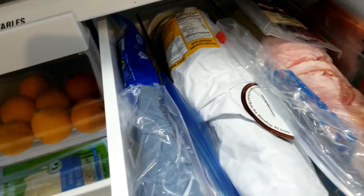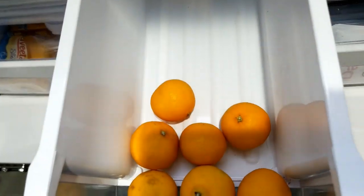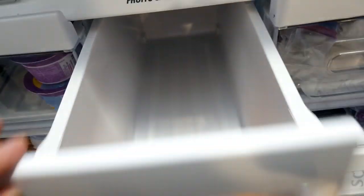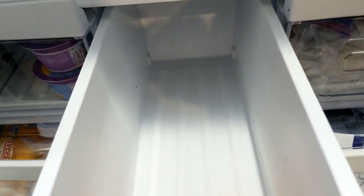In here we have our breakfast sausage and then some chicken right there for salads. This is our fruit drawer, but as you can see we're out of fruit — we're out of everything but these little oranges, so Corey ran to the store to fill up on fruit. I keep always apples, oranges, pears, nectarines, stuff like that in here.